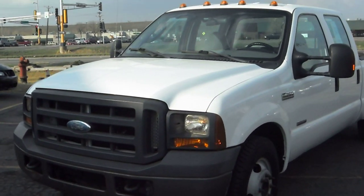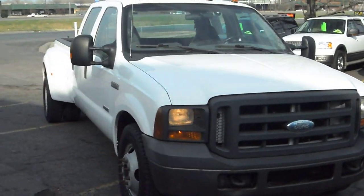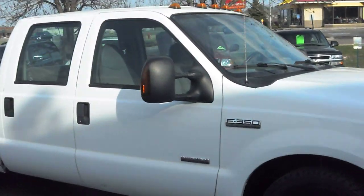2005 Ford F-350. This is a crew cab, four door, long back box, Dually, Power Stroke turbo diesel.